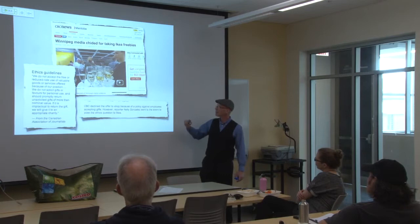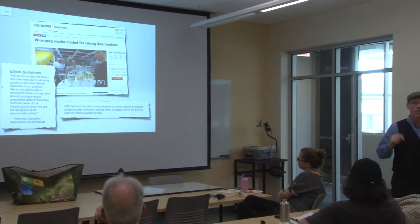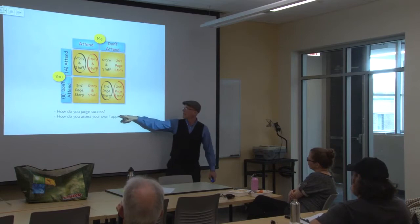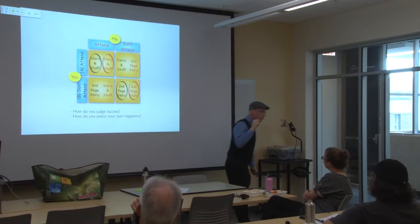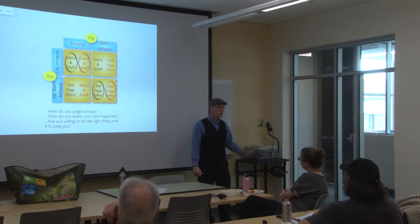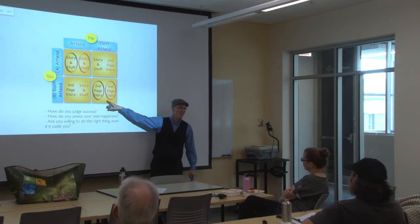That's a game, and each game is going to have a moral. How do you judge success? How do you assess your own happiness? If success means rubbing shoulders with the powers that be, getting more for less, getting your name on the front page no matter what — then yes, you're going to attend. But are you willing to do the right thing even though it costs you? It will cost you — you'll see your coworkers and other journalists rise the ladder faster than you. So who wins in this game? Well, how are you going to play it?